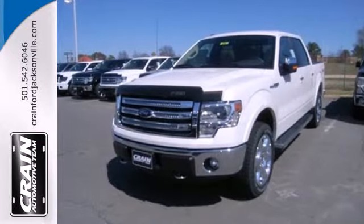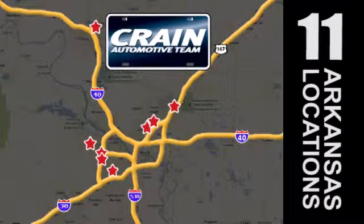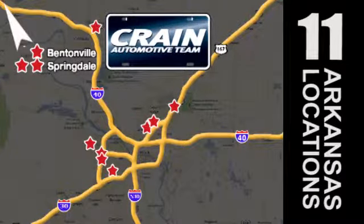Check out this Ford F-150 today. Visit us anytime at craneteam.com. Go, go, go. Craneteam's got them. Craneteam.com.